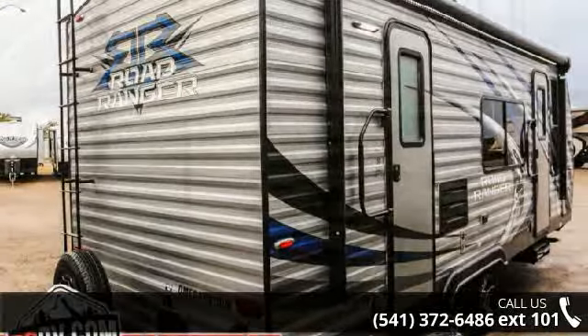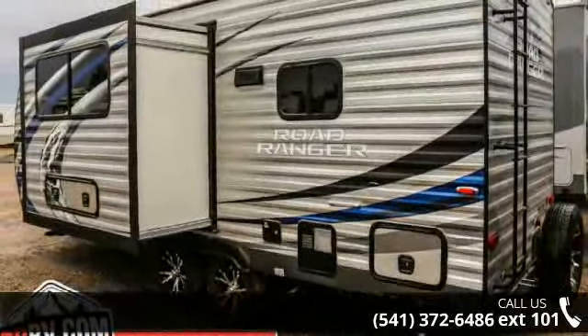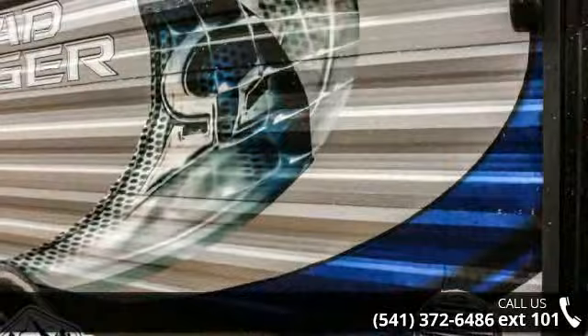Let us put you in the right RV for your family. Call now to schedule an appointment at our dealership. Let us put you in the right RV.